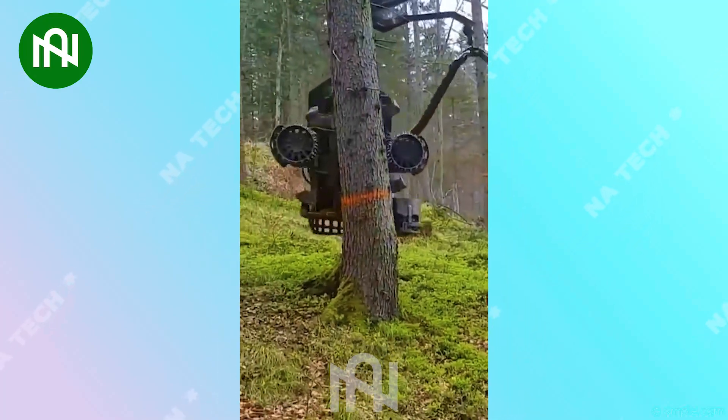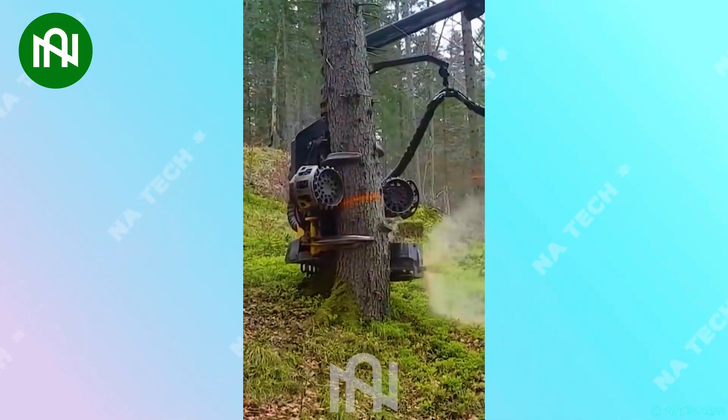The arms of this wood cutting machine chop down a tree into neat sections in just seconds.